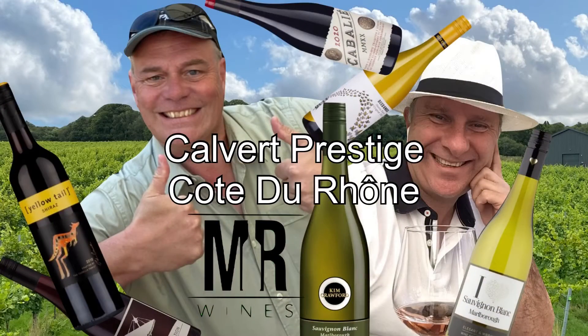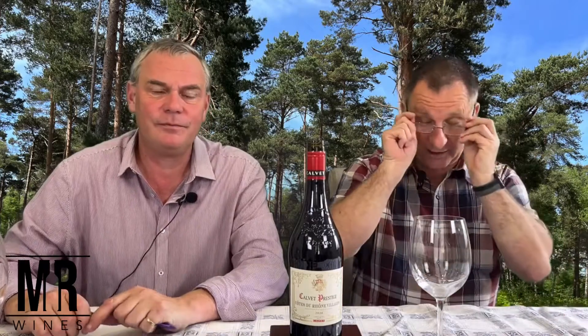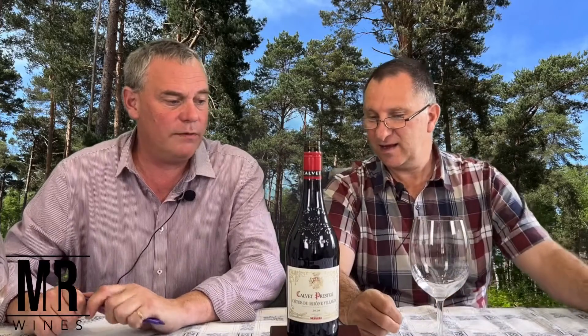Calvay Prestige Côte de Rome. Hello, welcome. French wine? Is this French? It is French. Can't get more French than that. And do you know what the clue is as to why this is French? Because it's got a Rome village in it and it says something at Calvay. Calvay Prestige. And it drinks well if you eat snails.